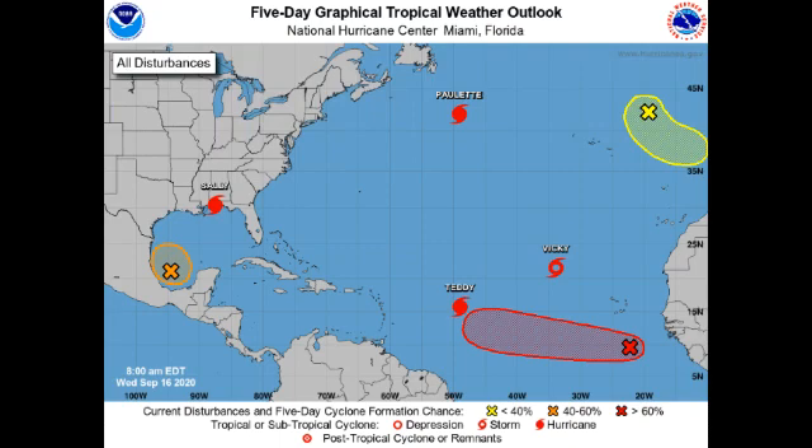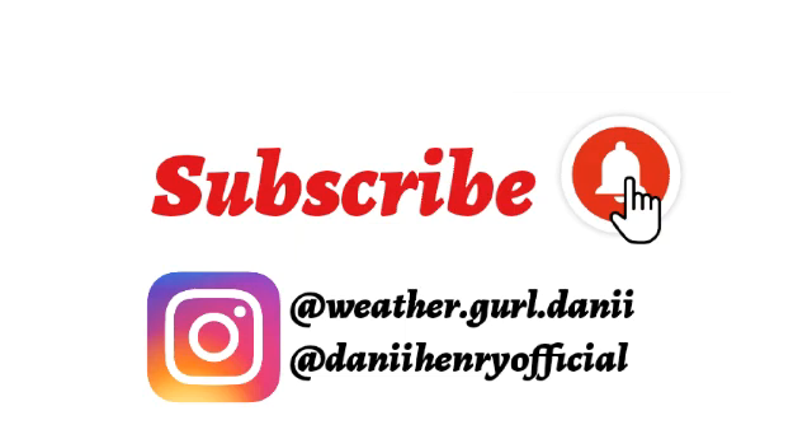Hey guys, it is Danny and welcome to this video with updates on the Atlantic. We currently have four tropical cyclones, three of which are hurricanes, plus Tropical Storm Vicky. We also have three invests, and it seems like by the end of this week two or possibly four invests could become named storms — Wilfred, Alpha, and possibly Beta. We'll look at all of these individually and talk about the probability of them becoming tropical cyclones and how strong they might get.